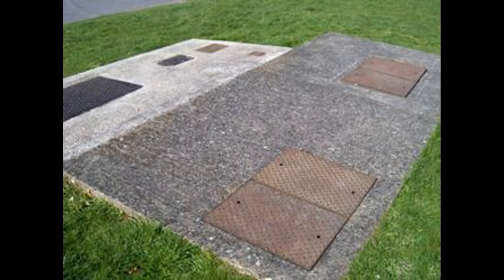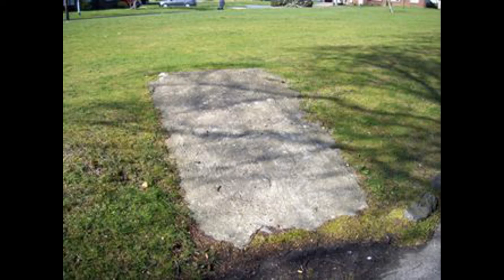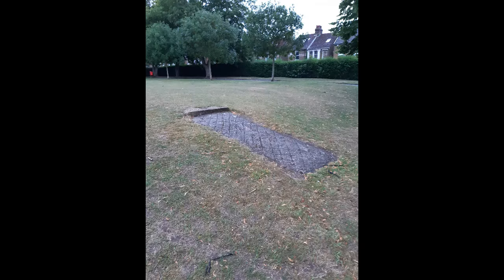These shelters remain under land at Trotshall Gardens in Bell Road, though their entrances were sealed many decades ago. They were the largest public shelters in the area, designed to accommodate 200 people. And here is the entrance to another in Sittingbourne Recreation Ground. This one was designed to accommodate 50 people.